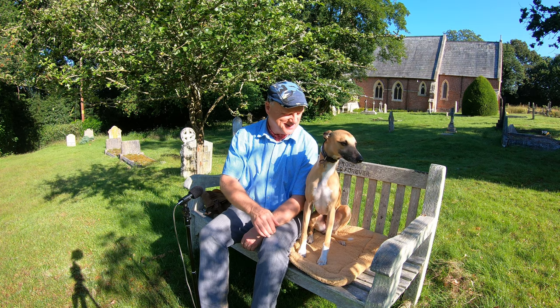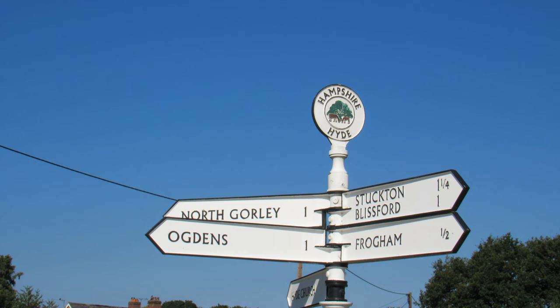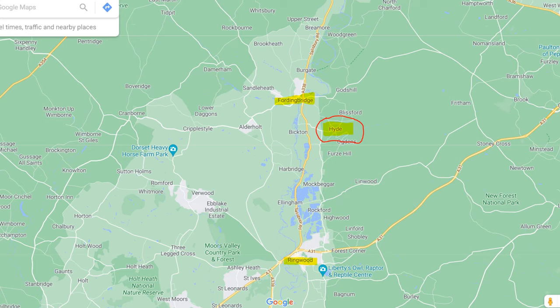Hello, I'm Dave and this is Logan, out once again for a walk in the New Forest. Thanks for joining us. Today we're at a place called Hyde. It's right on the northwest corner of the New Forest, a couple of miles to the east of Fordingbridge and seven or eight miles to the north of Ringwood.